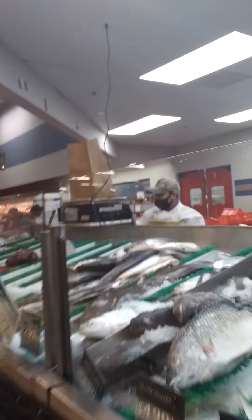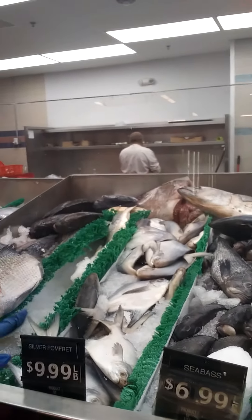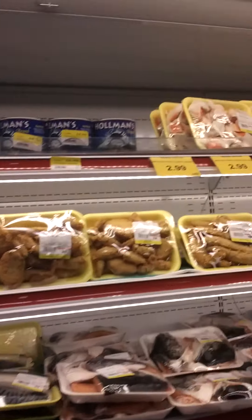This is the mid section — seafood section. Fresh seafood. This is the COVID-19 price. Sapsap, silver pompe. Chalafia, kingfish. And this is the salmon head.